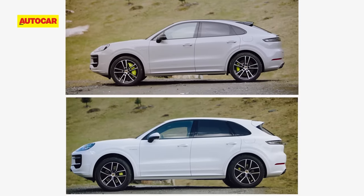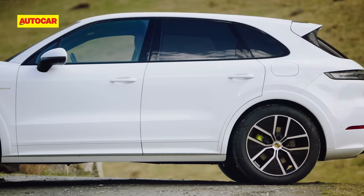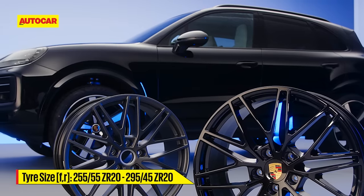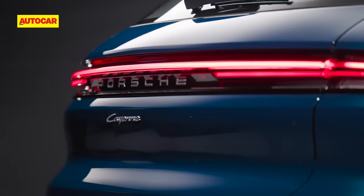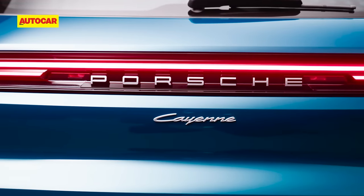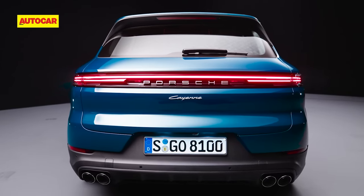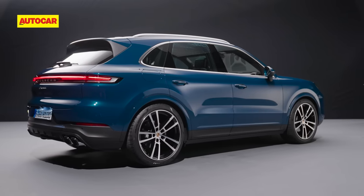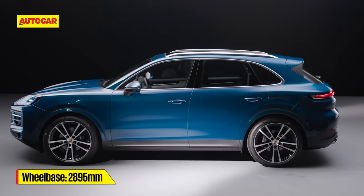Both coupe and SUV body styles are available, and at the sides both are familiar with the doors carried over, but there are new alloy patterns with rim sizes offered in 20, 21, and 22 inches. At the rear, the continuous LED light bar is now of uniform width unlike the earlier car which had a narrower middle section. The light itself and the Porsche lettering also have a cool 3D surface. The bumper is new and now carries the number plate for both SUV and coupe body styles — previously it was on the coupe only. Dimension-wise there are small changes mainly due to styling, but the wheelbase remains the same at 2,895 mm.